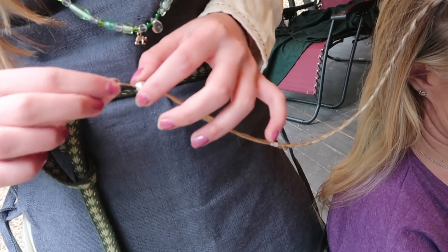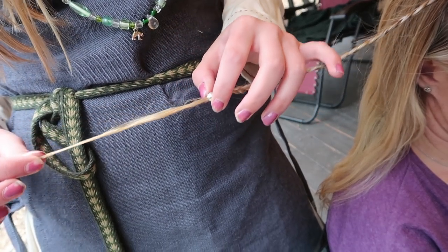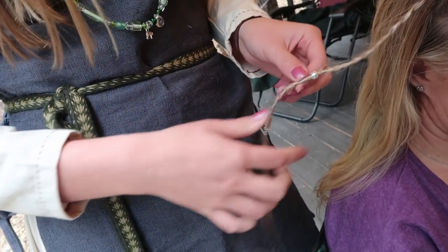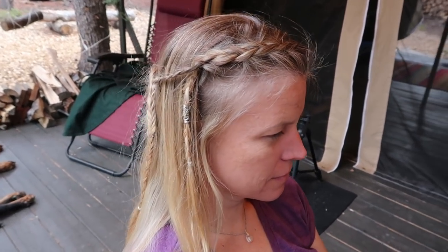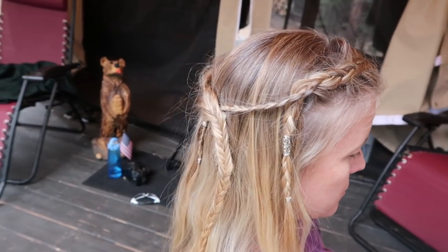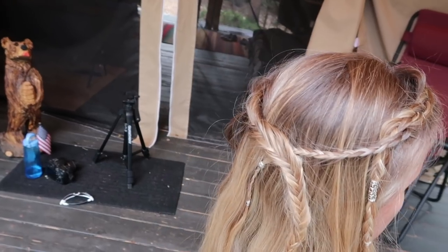Genetic research has shown that the Vikings in West Scandinavia and therefore in Denmark were mostly red-haired. However, in North Scandinavia in the area of Stockholm, blonde hair was more dominant. I also read online that women wanted their hair to be blonde and they found ways to bleach it as well.